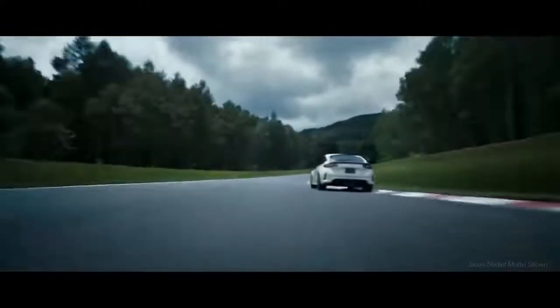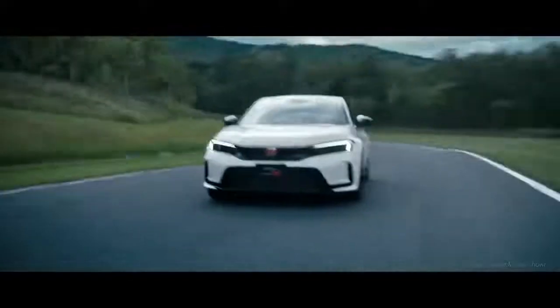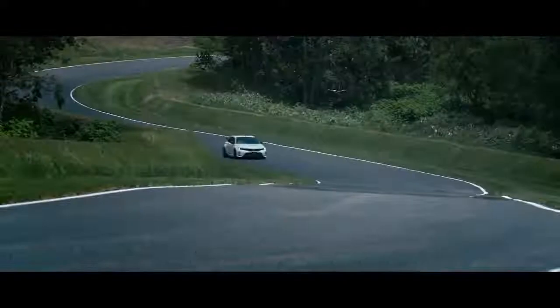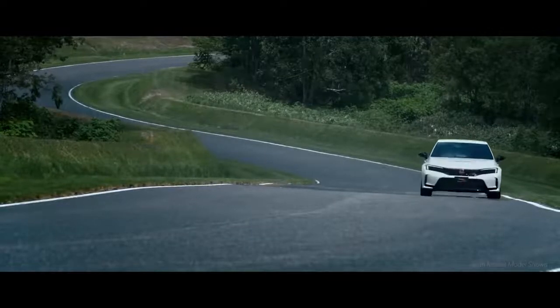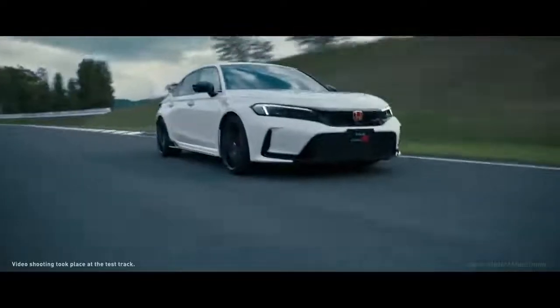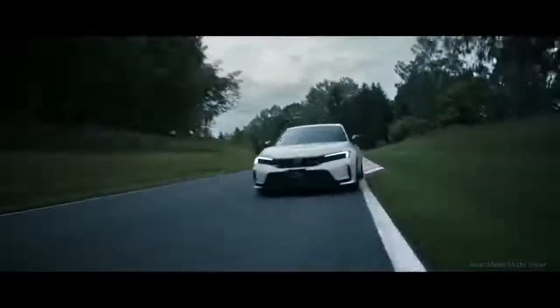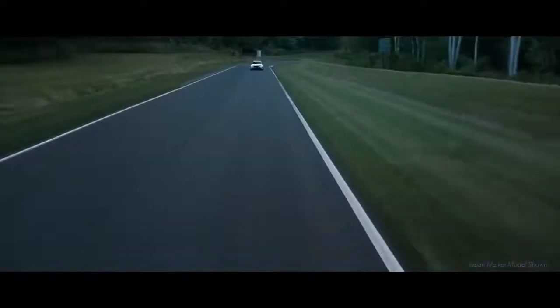Ever since the Honda Civic Type R burst onto the scene in America five years ago, it has become an icon, making a whole lot of noise as the most powerful performance production car ever sold by Honda in the U.S. And now, the next-gen 2023 Civic Type R is taking its place at the starting grid — refined, redesigned, and re-engineered. It's ready to surpass all expectations and the competition.